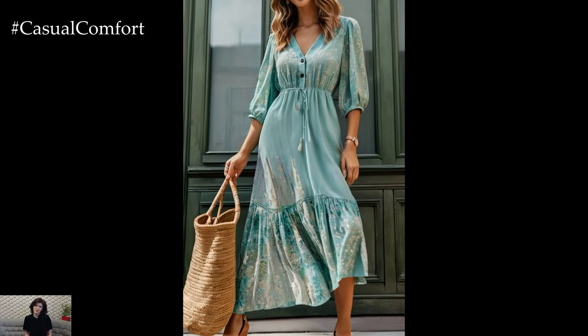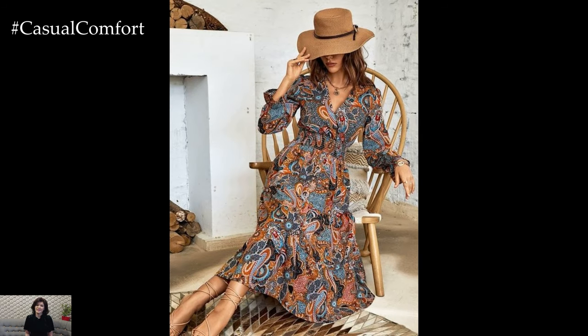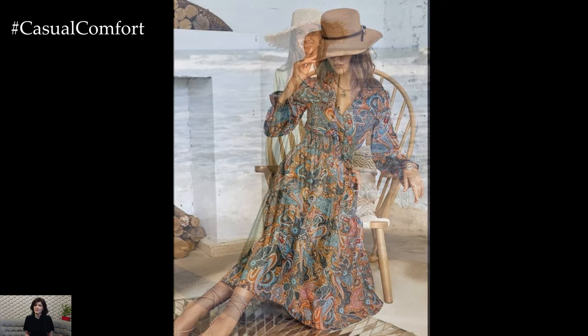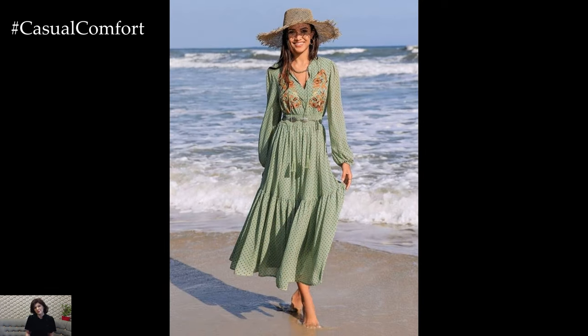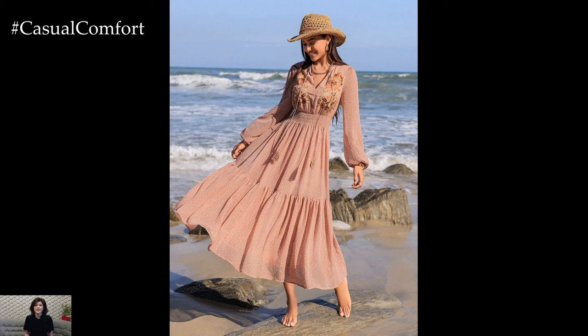Bohemian or boho dresses are characterized by their free-spirited design, often featuring intricate prints, embroidery, and tassels. These dresses exude a relaxed, bohemian vibe that is perfect for music festivals, beach days, and casual hangouts. Pair a boho dress with leather sandals, layered necklaces, and a floppy hat to complete the look.